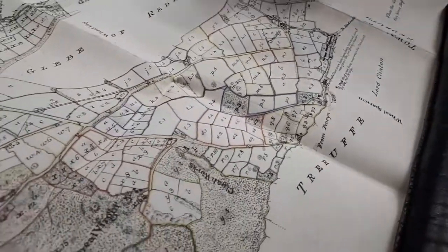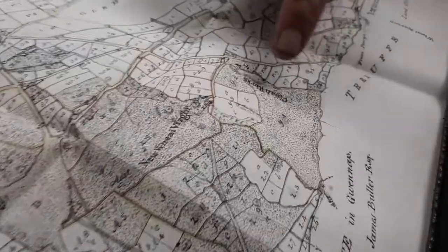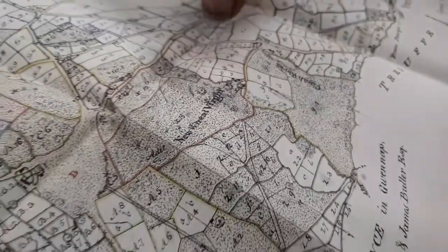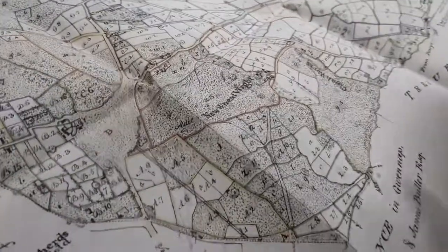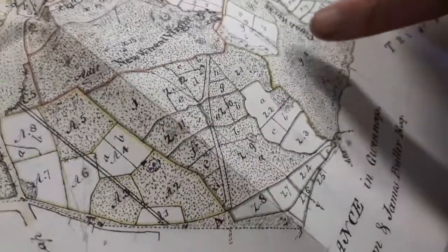If we look further over to the south of the plan, you've got the Klyger Works, a mine that's called New Wheal Virgin. And if we look very, very carefully — if the camera can home in — we can actually see the little footpaths that cross these rough mining areas.